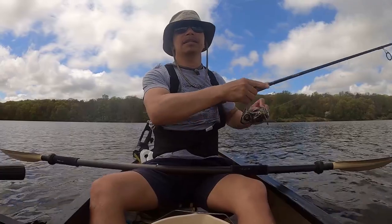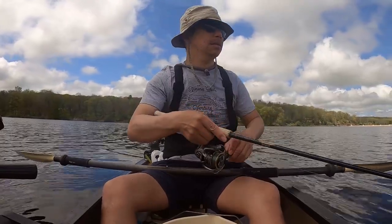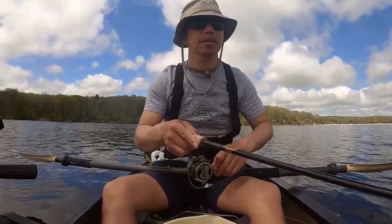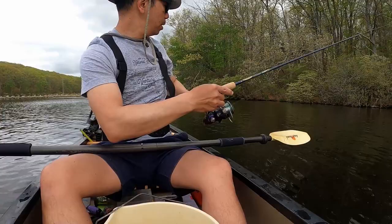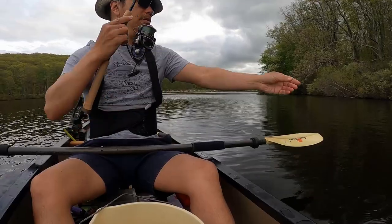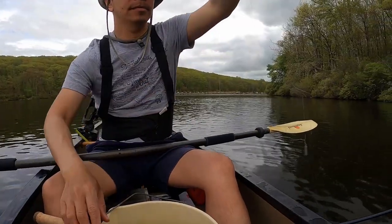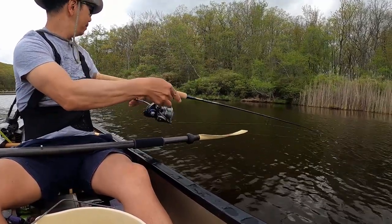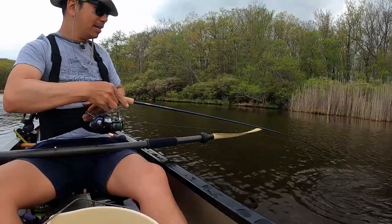I'm going to try some crankbaiting. Now I'm in 24 feet deep water — not marking any fish in this spot though. I think there's something on here. A fish took a Berkley worm — these worms are not cheap. Here we go, might be another smallie. It is not a smallie, folks.